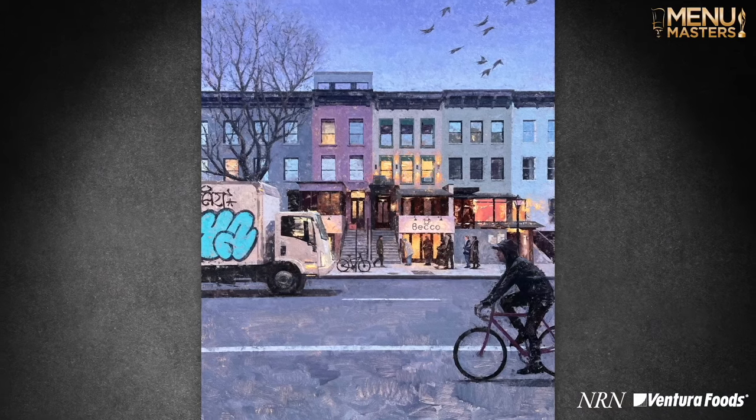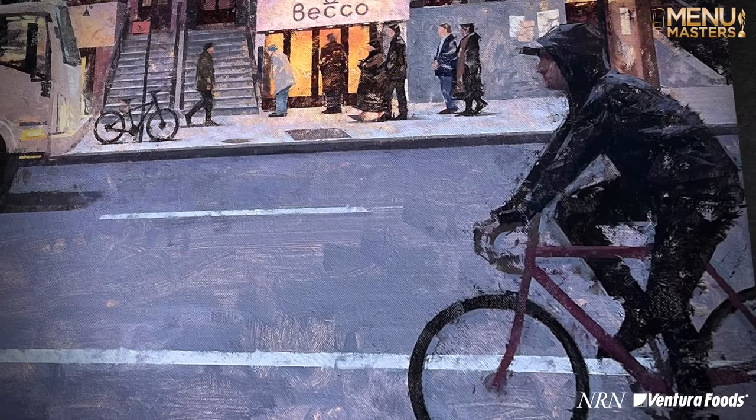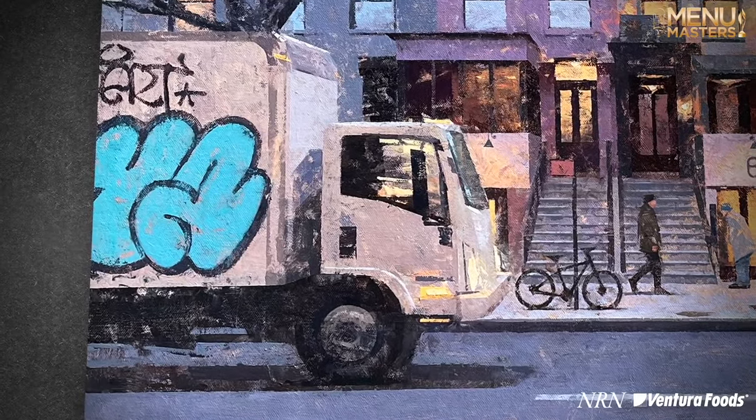This overall composition is pieced together from the entire experience of the two days that I was there — this scene didn't exist as you see it here. I was somewhere else in New York when the cyclist rode by, and he was the cyclist that I wanted to use. He had the right look. The truck, I remember, was from a totally different part of New York.